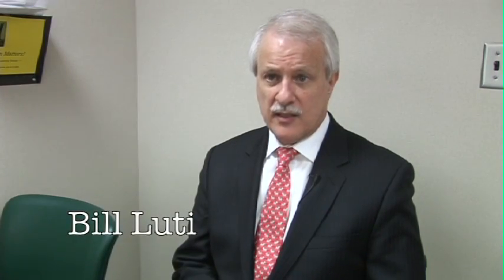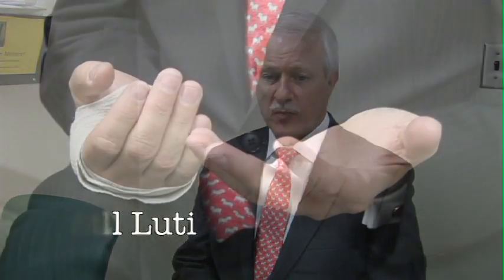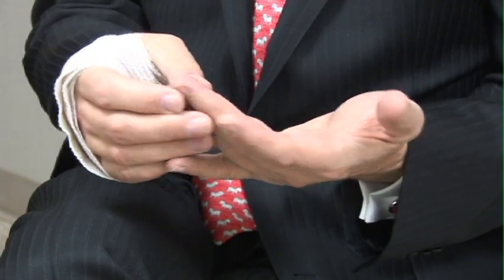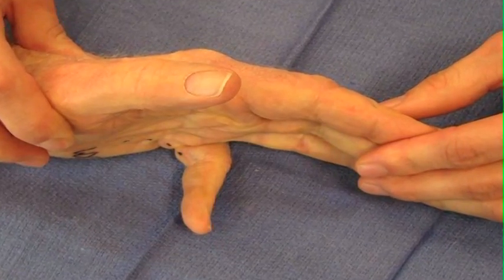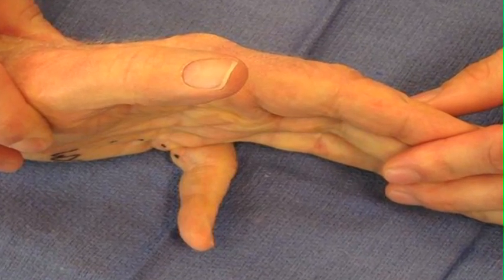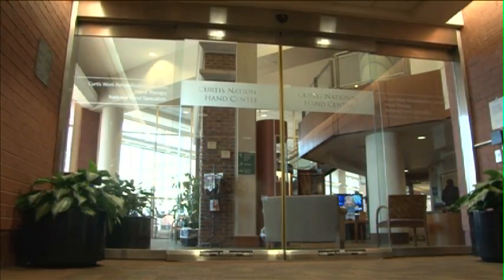My entire family has had a history of Dupuytren's. Bill Lutie had surgery for Dupuytren's disease on his left hand years ago. The progressive disease caused his fingers to bend inward toward his palm. When the fingers on his right hand progressed to a point where he was losing function, Bill came to the Curtis National Hand Center.